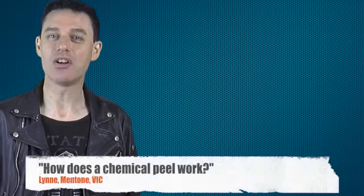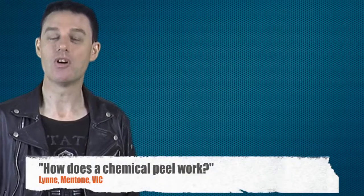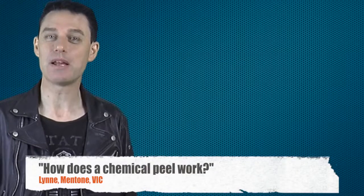Hey, I'm Gary Eldridge at Bayside Swan Skin Clinic, and this question comes from Lynn here in the Bayside suburb of Mentone in Melbourne. Lynn asks: how does a chemical peel work? I like this question because a lot of people don't really understand how a series of medical grade chemical peels work and why these make your skin so beautiful.